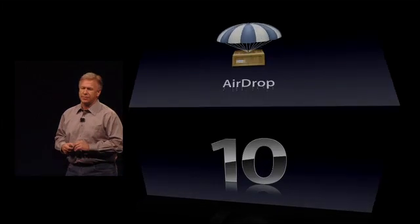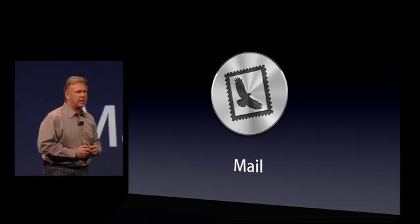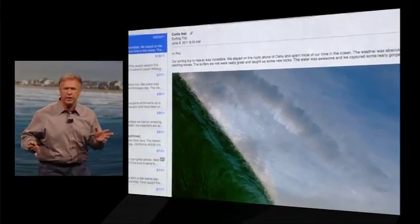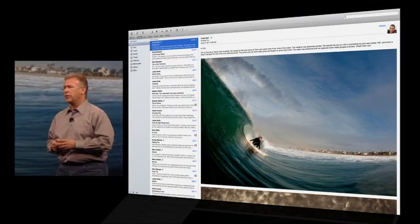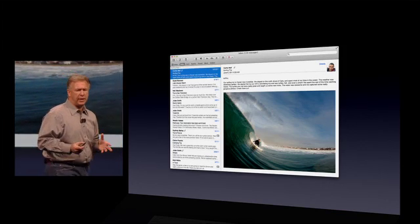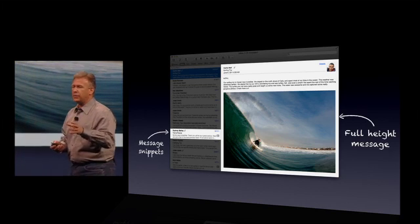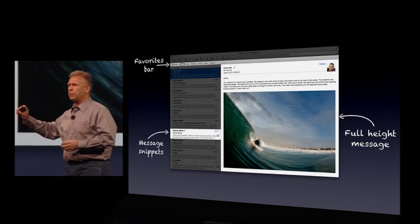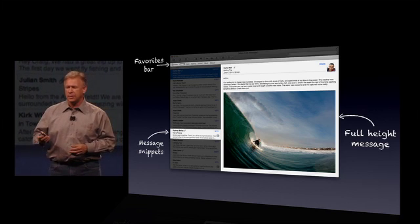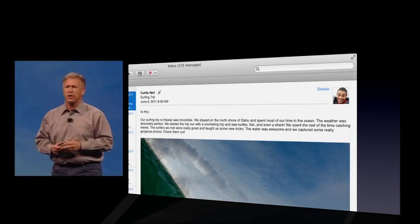And that brings us to number 10: Mail — a completely new version of Mail in Lion. It's beautiful. The layout is incredible. It works in a window and takes advantage of full screen. You can work in a two-column view, or a three-column view with your mail sources on the left. The design is really optimized around reading your mail — a beautiful full-height message window, snippets in the message list like we're used to from iOS, and a favorites bar across the top, like a browser, where you can keep favorite folders you want to get at quickly. And one of the most powerful features is searching — with new search suggestions as you start to type.